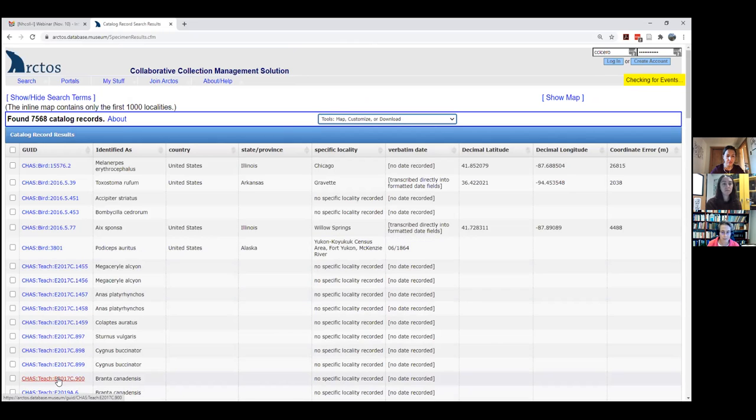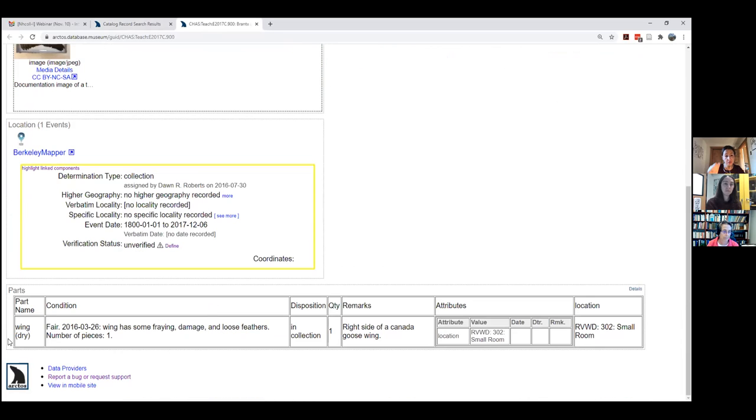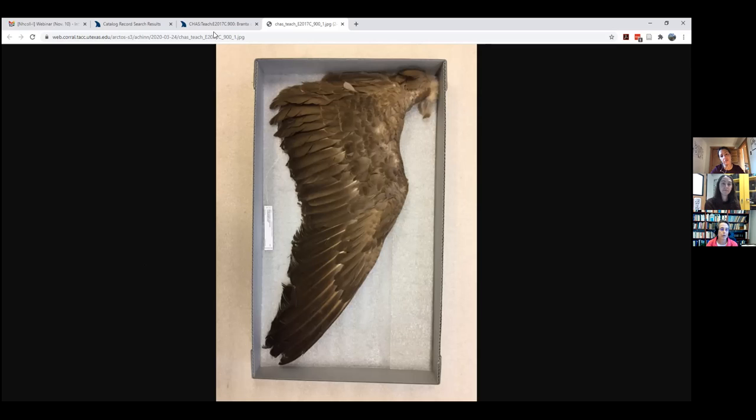Clicking on a result — here's a Canada goose from the Chicago Academy — gives you information about the condition of the wing and its location. We can track locations in Arctos through attributes or through object tracking if things are barcoded. There's a picture of the wing, and all Arctos data is stored at the Texas Advanced Computing Center. You can store media basically anywhere — you just need a URL. If you have your own server or media on another website, you can link to those as well.